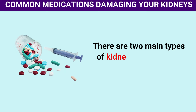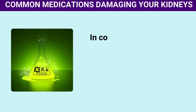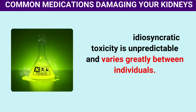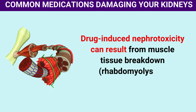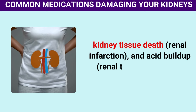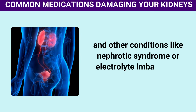There are two main types of kidney damage from medications: dose-dependent toxicity and idiosyncratic toxicity. Dose-dependent toxicity means that damage increases with higher doses. In contrast, idiosyncratic toxicity is unpredictable and varies greatly between individuals. Sometimes it's best to avoid these drugs altogether. Drug-induced nephrotoxicity can result from muscle tissue breakdown (rhabdomyolysis), kidney tissue death (renal infarction), and acid buildup (renal tubular acidosis), leading to decreased kidney function, nephrotic syndrome, or electrolyte imbalances.